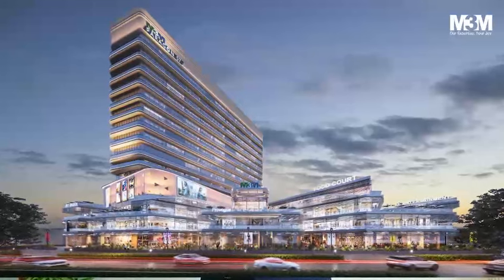Hello everyone, my name is Harvinder Singh from Infinium commercial sales team. Today we are going to discuss one of the most promising projects on Golf Course Extension Road — Paragon 57, which matches all the parameters of an investor: location, connectivity, catchment, product, and brand value.